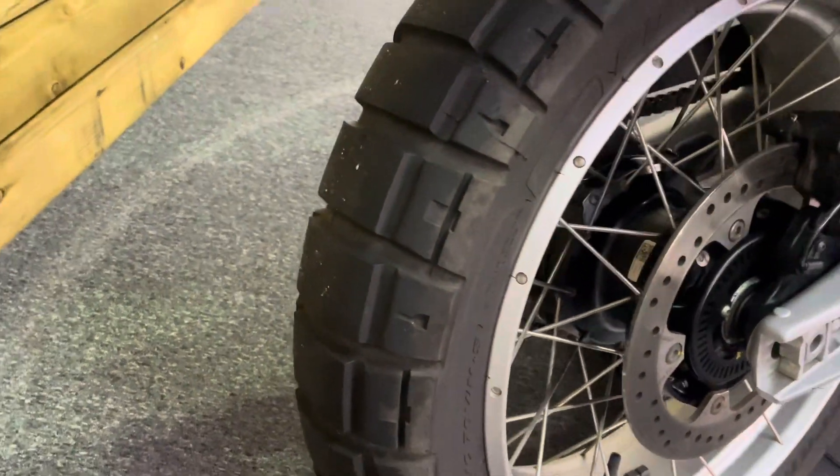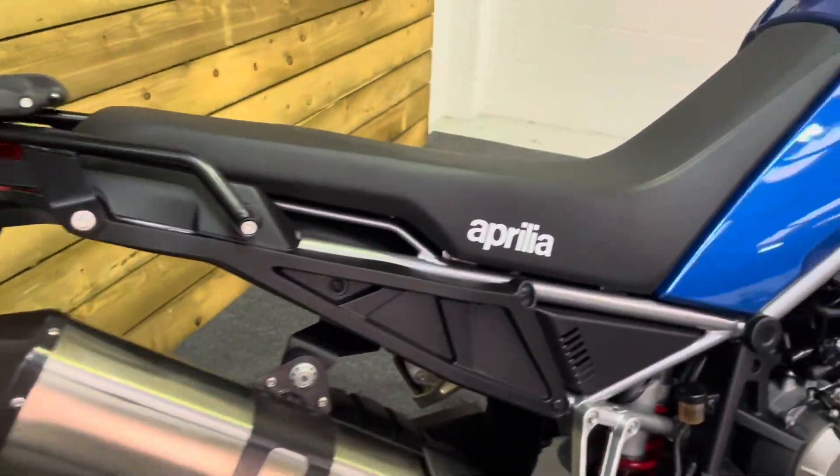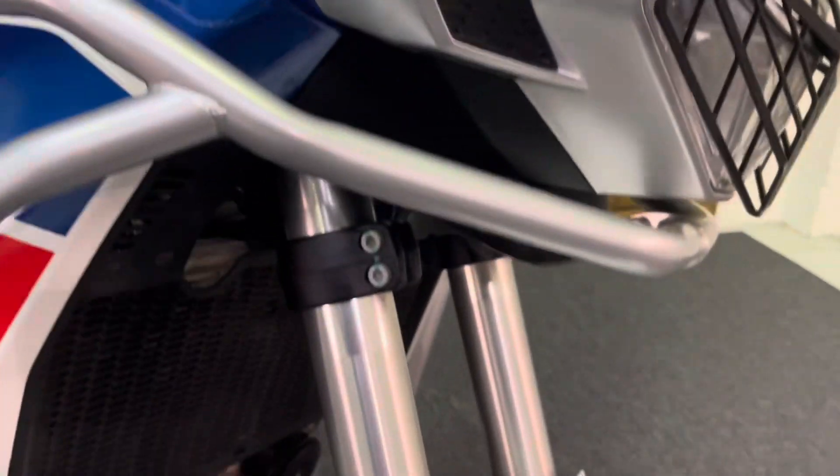The bike does come with switchable ABS, multi-level traction control, multi-level engine braking control, and four rider modes as well.